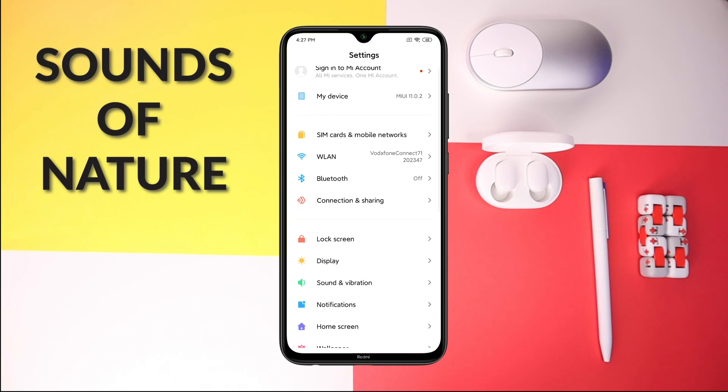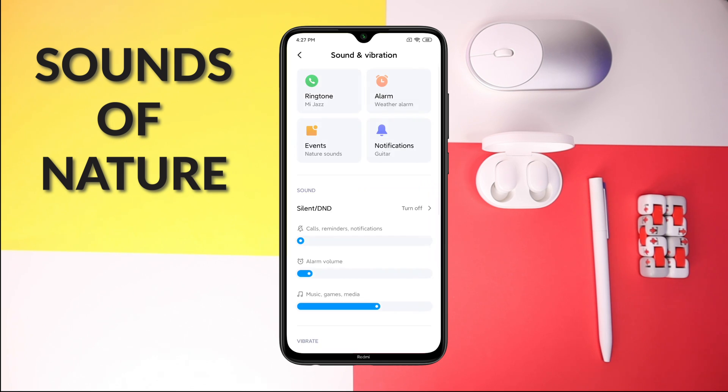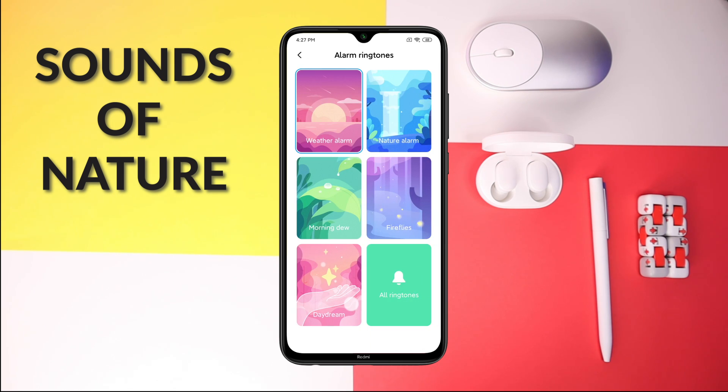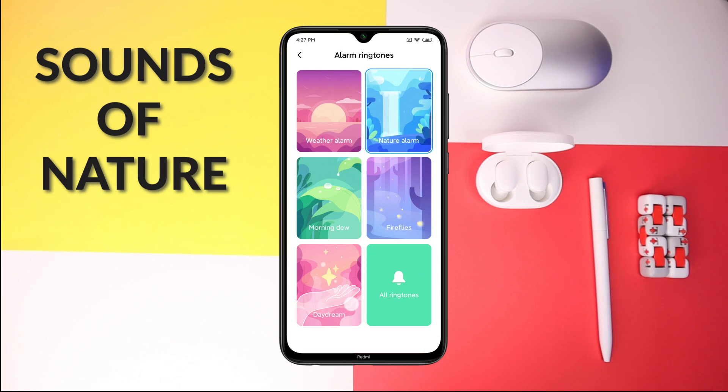The first new thing about MIUI 11 is the alarm tones. You can actually set it to a weather alarm — the sound changes depending on the weather — or a nature alarm. When you first tap on it, it asks you to download the sounds. It keeps changing to give you a soothing alarm so you won't get a shock when you wake up.